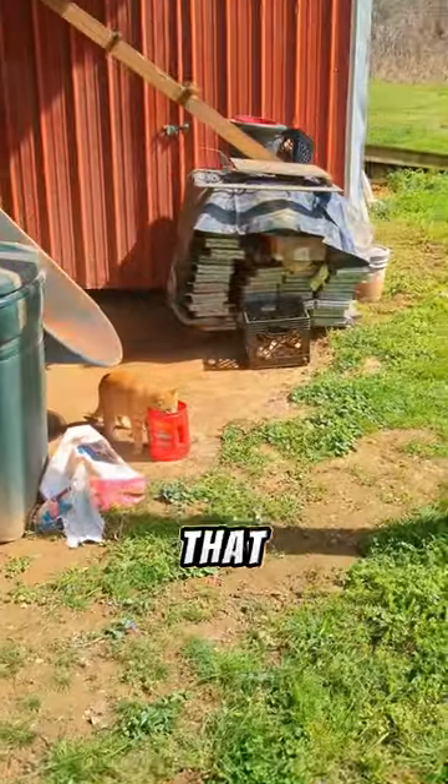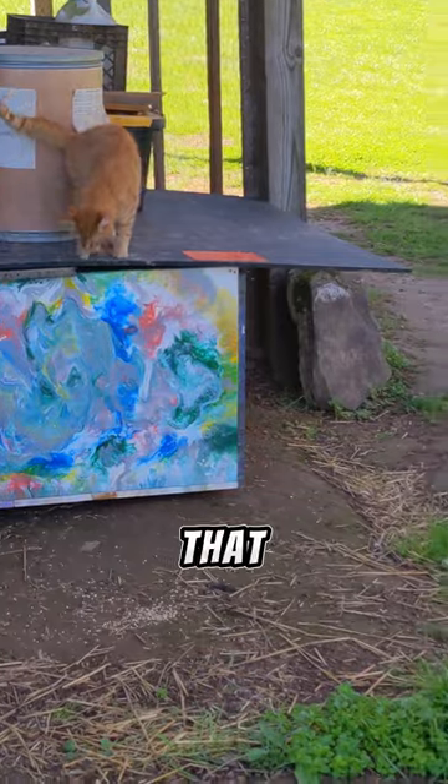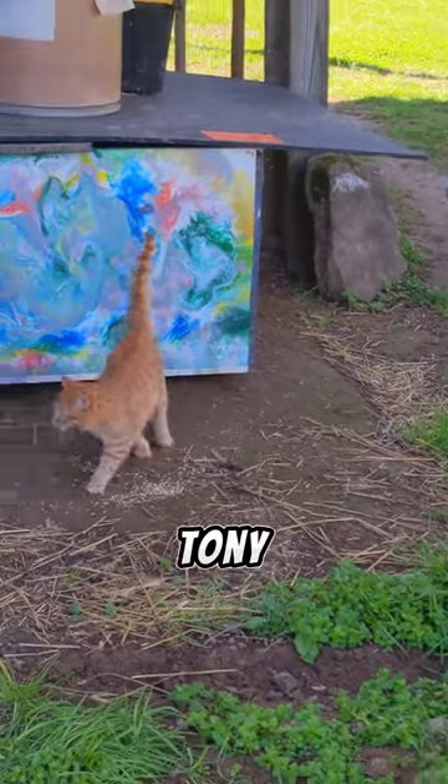We have barn cats around the barn so that they can take care of the mice for the chickens. There is one barn cat that is orange and his name is Tony. Tony is an awesome barn cat and super friendly.